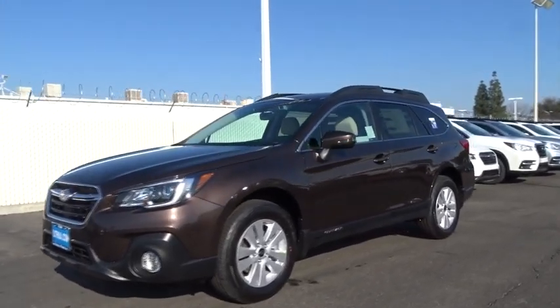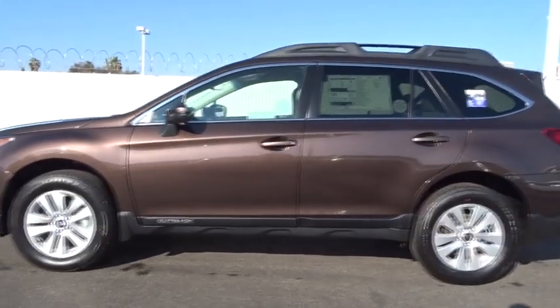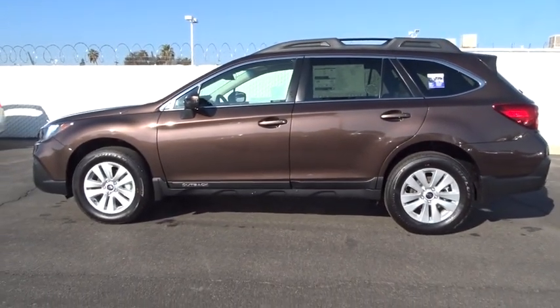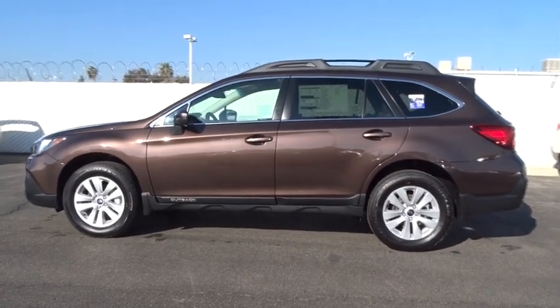2019 Subaru Outback. Take the go-anywhere capability of all-wheel drive and plenty of room for cargo and companions and you've got the Subaru Outback. Let the adventure begin.